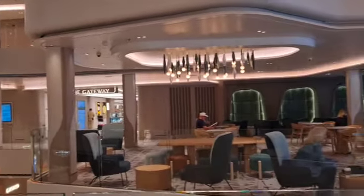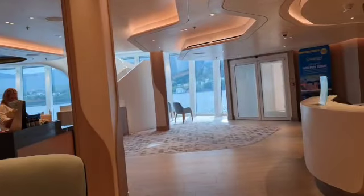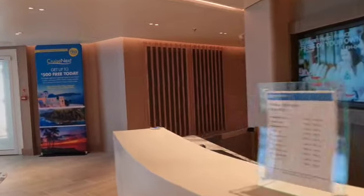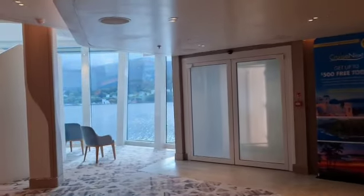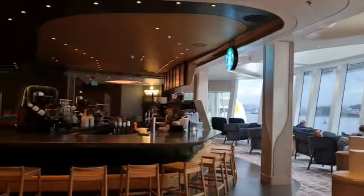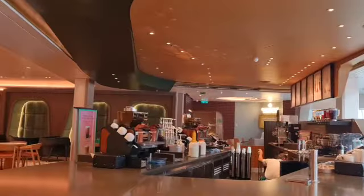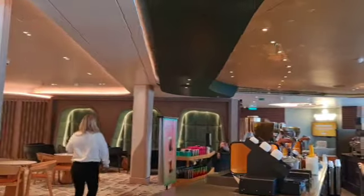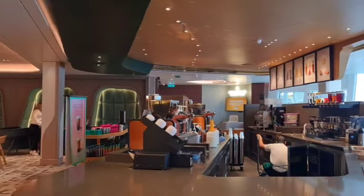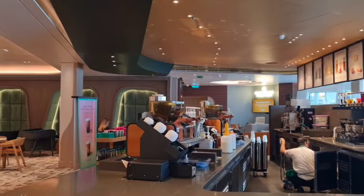On Deck 7 you will have the shore excursion desk. You'll also have Starbucks, where you can grab your mocha, your latte, whatever you want. Now this is an optional extra, so if you want your Starbucks coffee it is going to cost you.